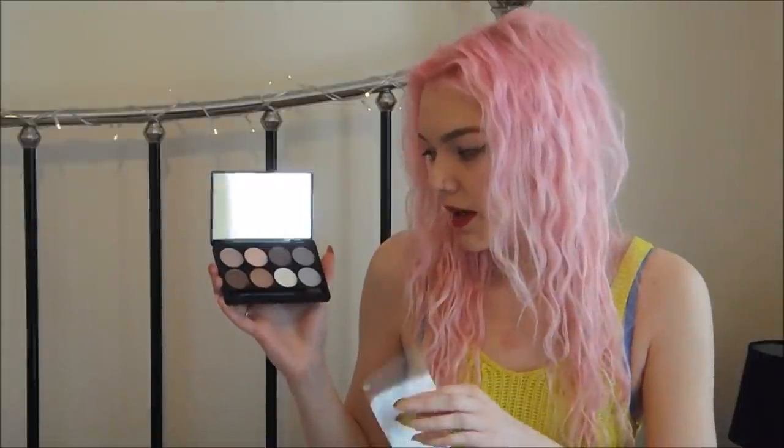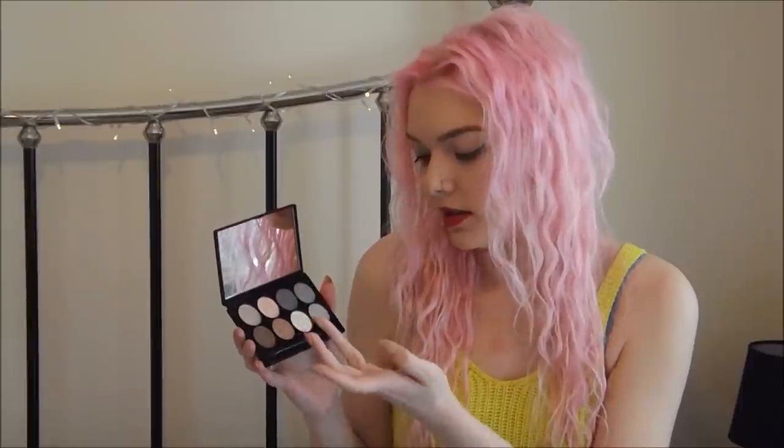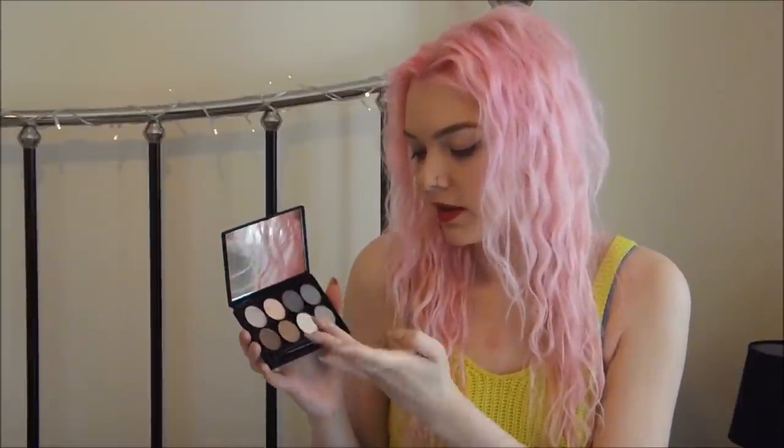I got this little eyeshadow palette - it's the 8-shade day eyeshadow palette. It was £2.50 and I'll show you the colours. There were a couple of different options and I went for this one. It comes with quite a big mirror and the shades are really pigmented - from swatching them they look really good. It also comes with a little brush.